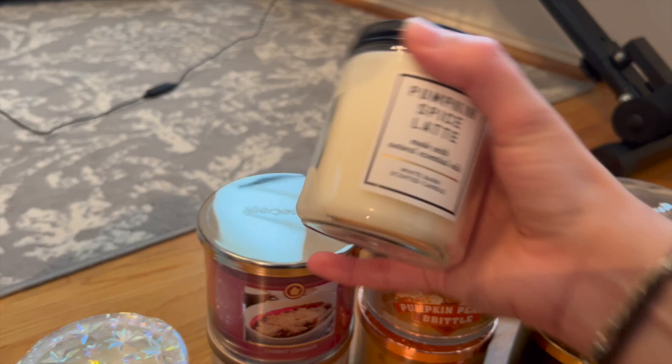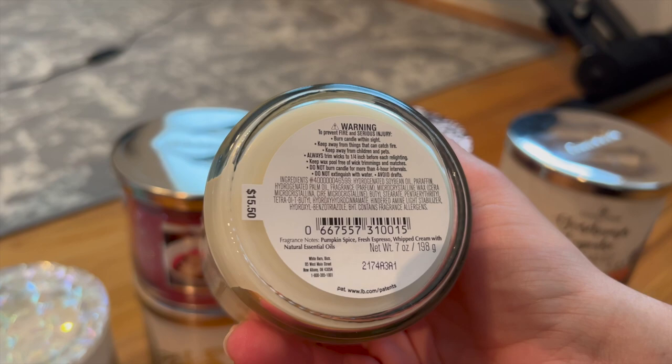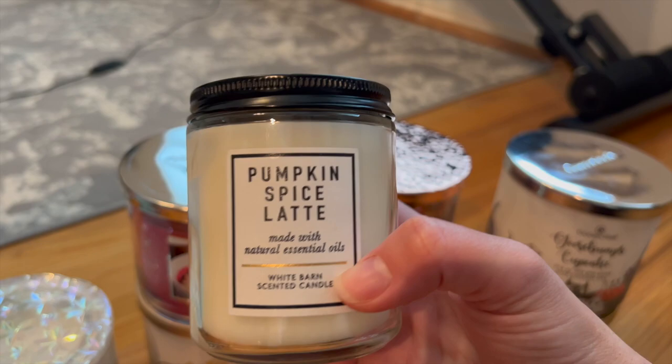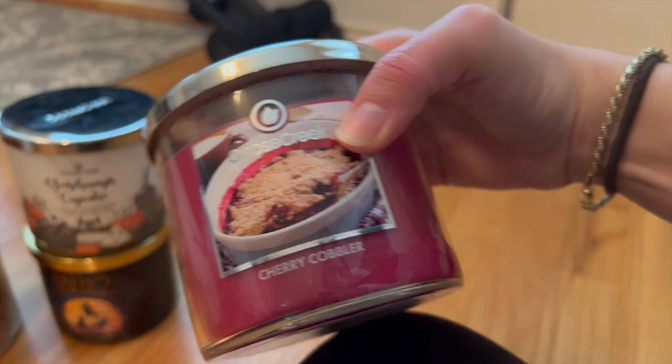I just picked up this Pumpkin Spice Latte single wick at SAS. It does have notes: pumpkin spice, fresh espresso, and whipped cream. To me, this one has no pumpkin-y or spicy notes — it's just a milky coffee scent. I really like this one and got it to burn in my office in my new place as a little coffee scent in the mornings.